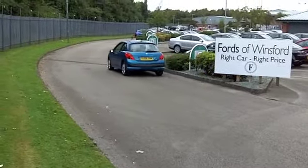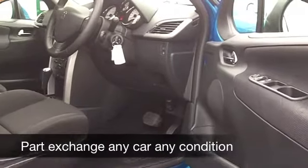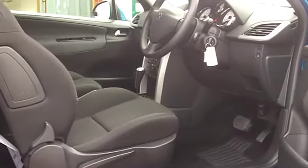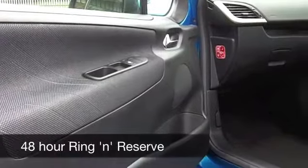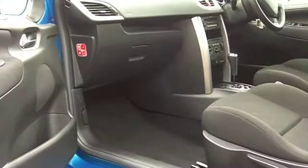You've got electric windows, a very smart cloth interior — Peugeot do it so well. Nice and comfortable seats there. You've got aircon, power-assisted steering, and a CD player and radio to keep you entertained. Yes, this one ticks all the right boxes.